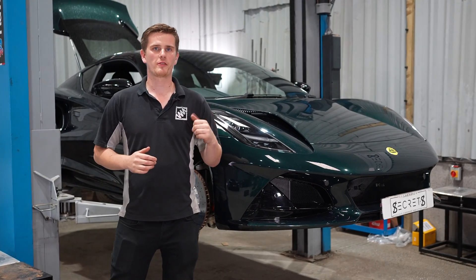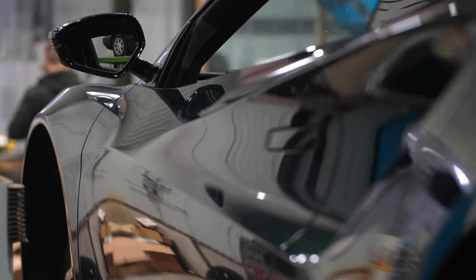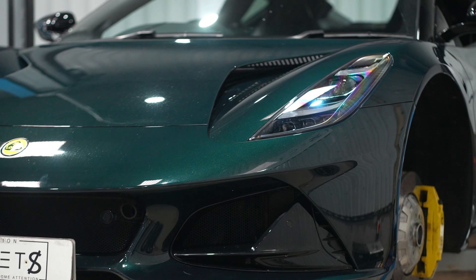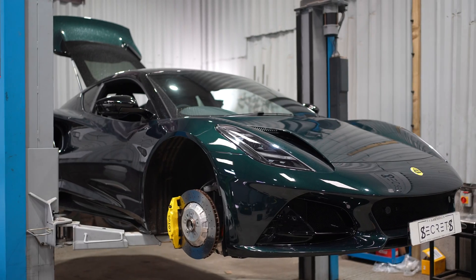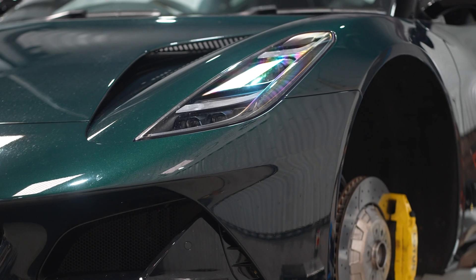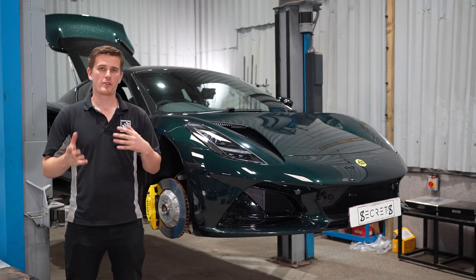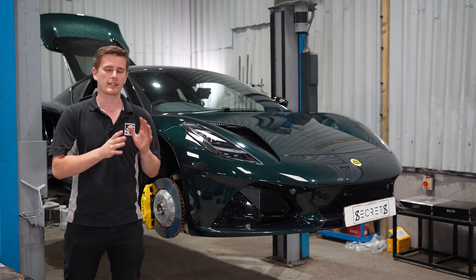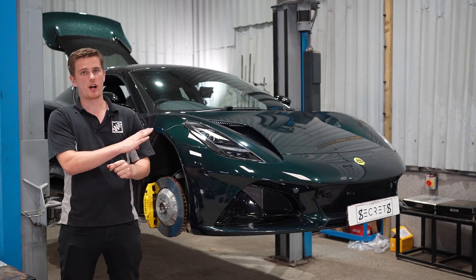Today we've got the Lotus Amira in with us for some serious suspension development. Although the Lotus Amira is a sports car, there's been a few reports back, including from this customer, of the car feeling too soft especially out on track and even pushing hard on the roads — and that's even with the sports suspension spec on this car, which we'll touch on later.